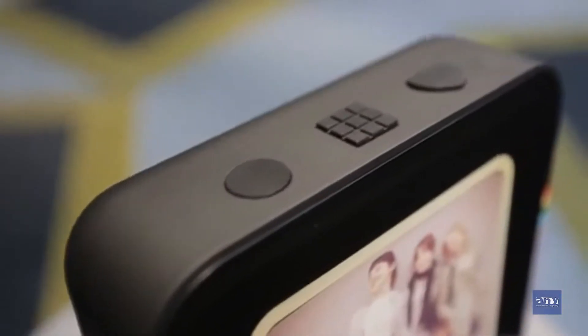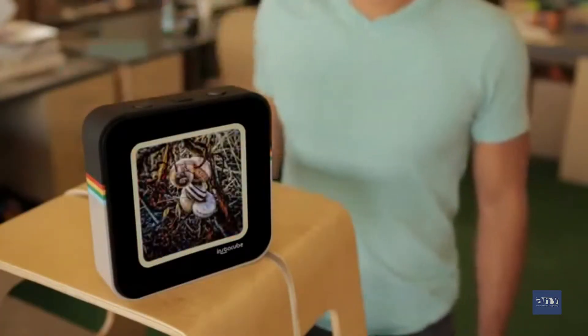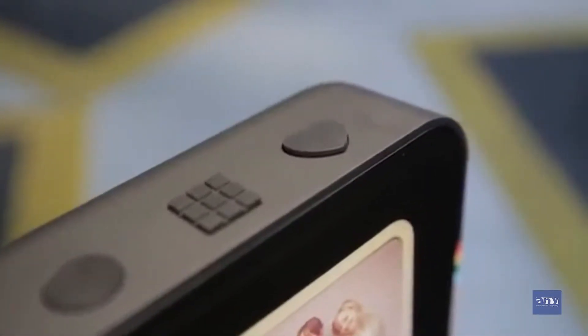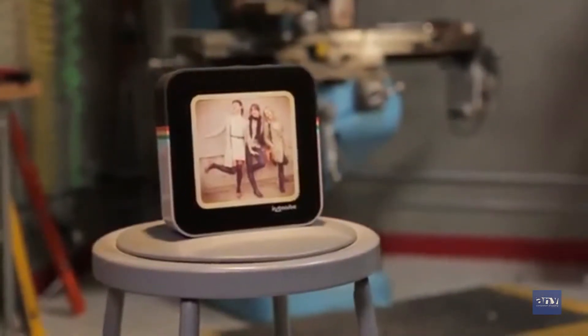We kept InstaCube simple. There are three buttons on top: one's for power, the other's for toggling between your feeds, and the third button — the heart-shaped button — is so that you can like your Instagram photos immediately in a tactile way. The touchscreen lets you advance the reel or lock in on a single striking snapshot.